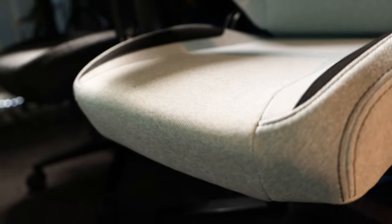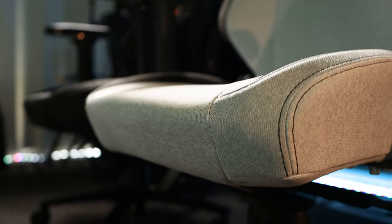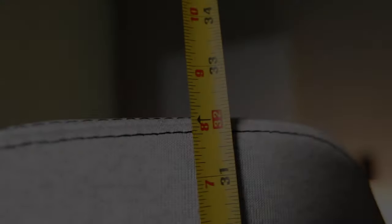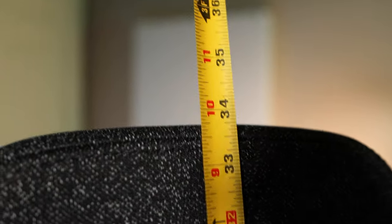The Regular feels like it offers more support, as the Small gives my legs more of a hanging-off-the-edge effect. Everyone's legs are different, so this is something that's going to be unique to you. Now let's take a look at the backrest height differences. From the seat to the top, the Small measures in at 32 inches, with the Regular at 33.75 inches. I prefer to have the pillow at my neck, so honestly they both feel the same. Same thing with the lumbar support — since you're able to customize its height settings, you can pretty much get the same support on both.